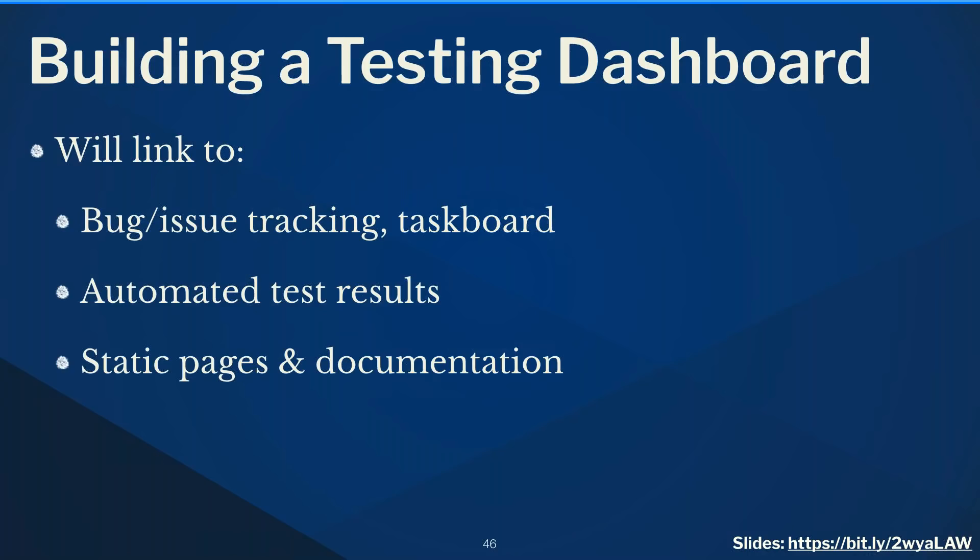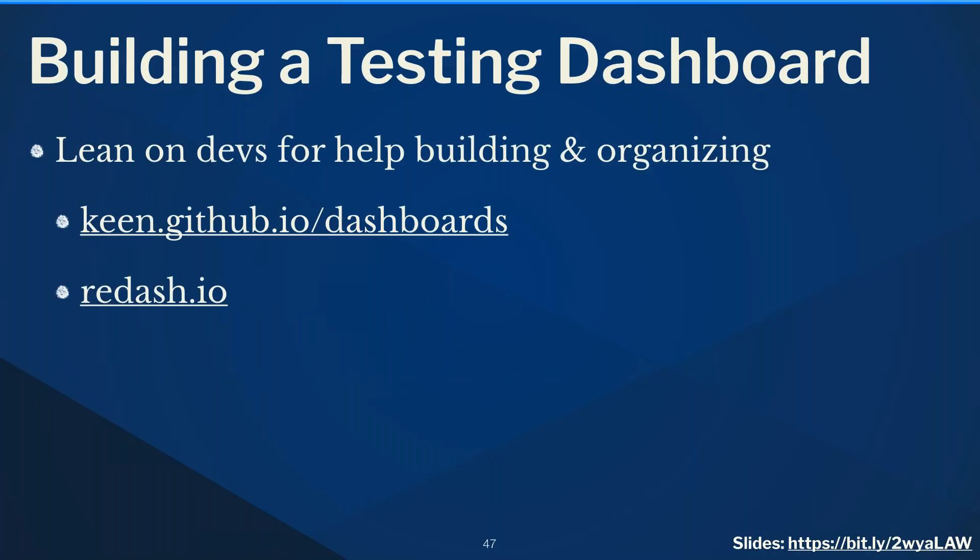I recommend building a testing dashboard — not a data source itself, but a hub linking to all your data sources: bug and issue tracking, your task list, automated test results for UI and performance testing, static pages, documentation, your style guide, and your goals. Managers can click a link and see if tests are failing. Lean on your developers to build and organize it — they'll enjoy the interactive, visual dashboards available.